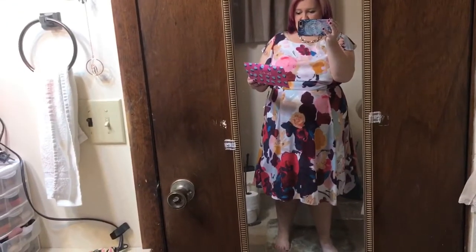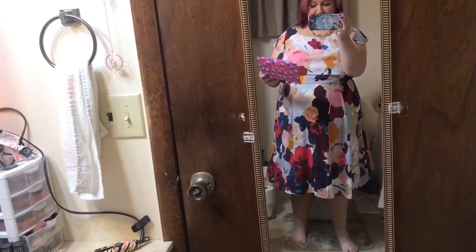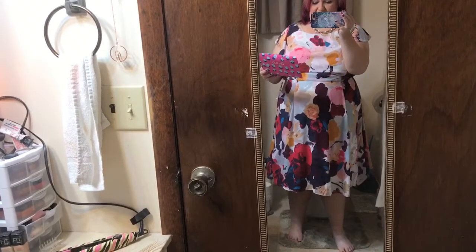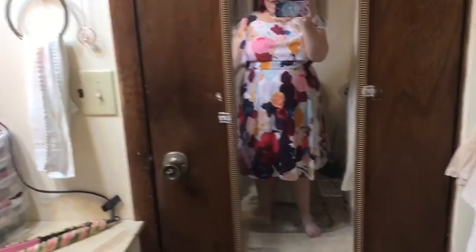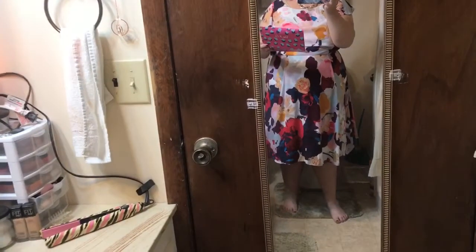This is the Julia Jordan Bella Rose dress in light blue and red. It's a size 20 and it's $79. The necklace I have on is the Madison Classic necklace in silver, one size fits all, $29.